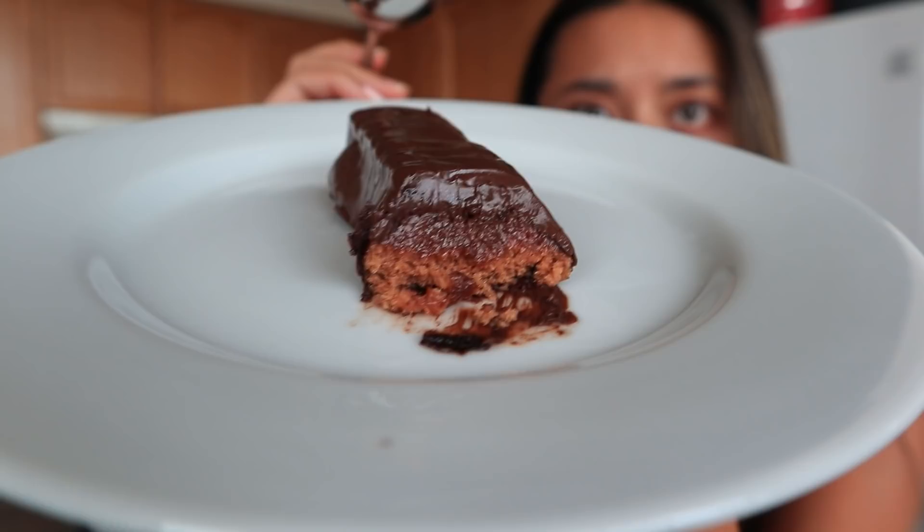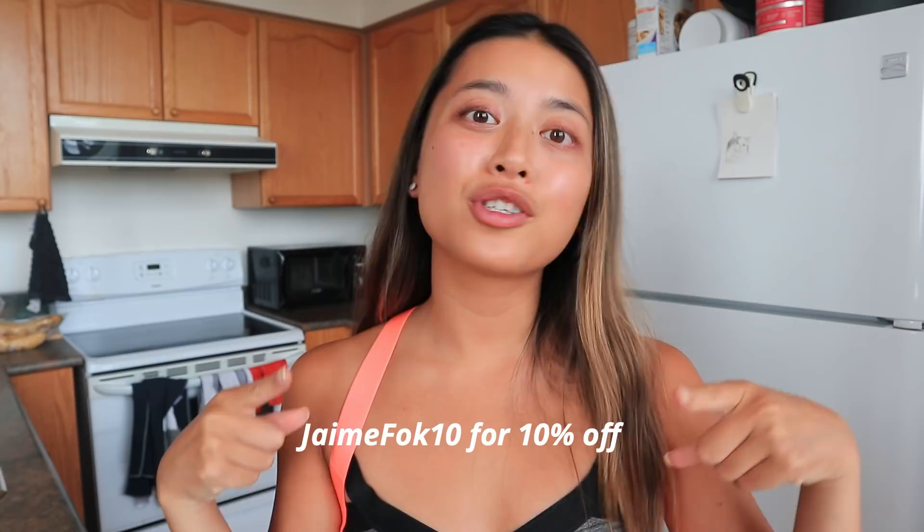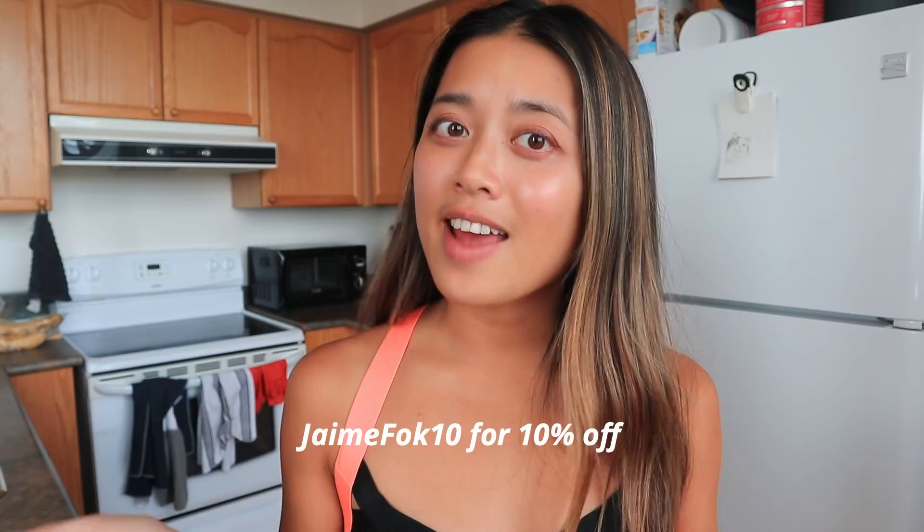Oh my gosh, so melty and gooey and flipping delicious! I'm actually very surprised at this one. I've always said that coconut is my favorite Built Bar flavor, but this one honestly really rivals it. If you want to try Built Bars for yourself, I have a discount code — I'll pop it up on screen, and it'll also be in the video description along with a link. These bars are honestly so delicious, high in protein, and gluten free. Thank you again to Built Bar for sponsoring this video!